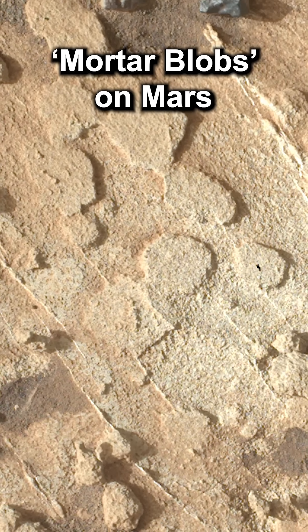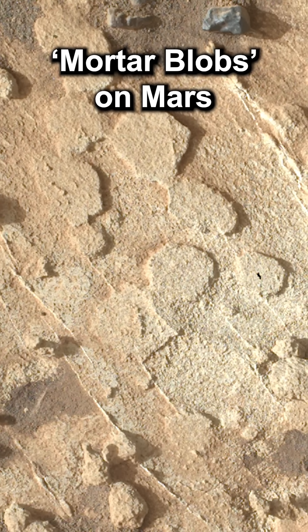The mineral veins are where the gaps in the rocks above would have been. However, the blobs do bear a striking resemblance to mortar blobs typically used to lay patio tiles.